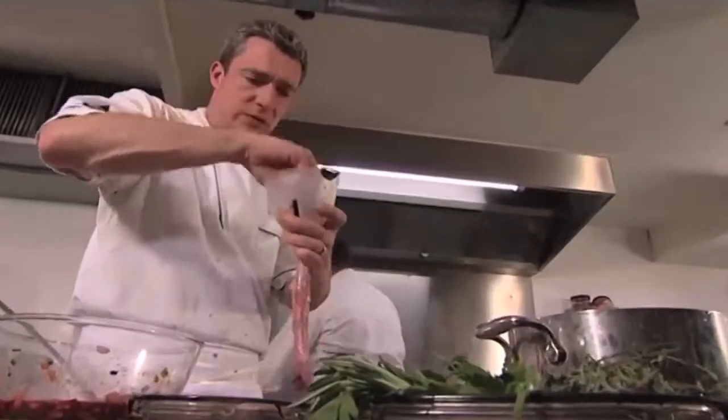Franck mixes pig's blood and pig fat and pours them into sausage casings. Cooking them in water solidifies the blood to make a black pudding.